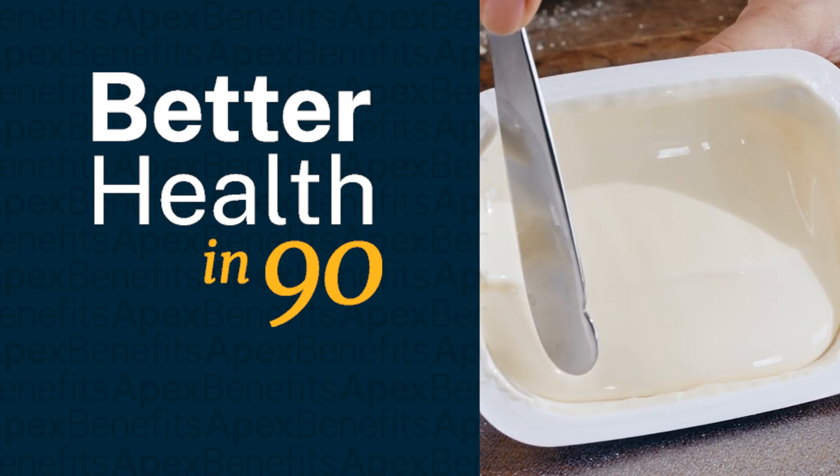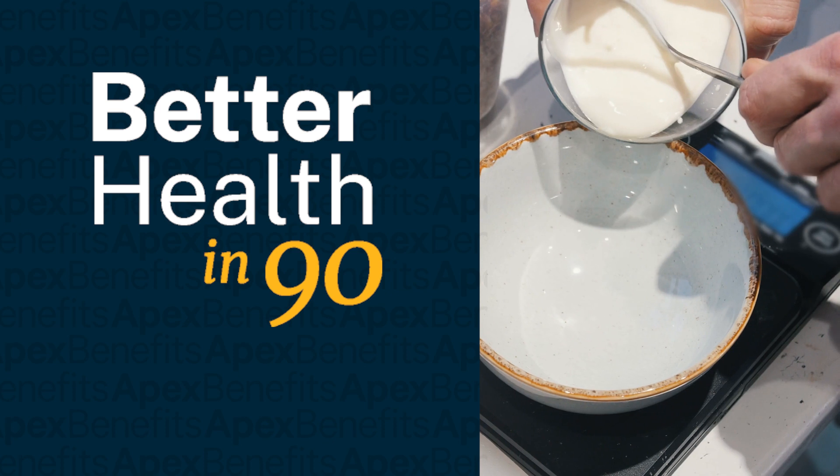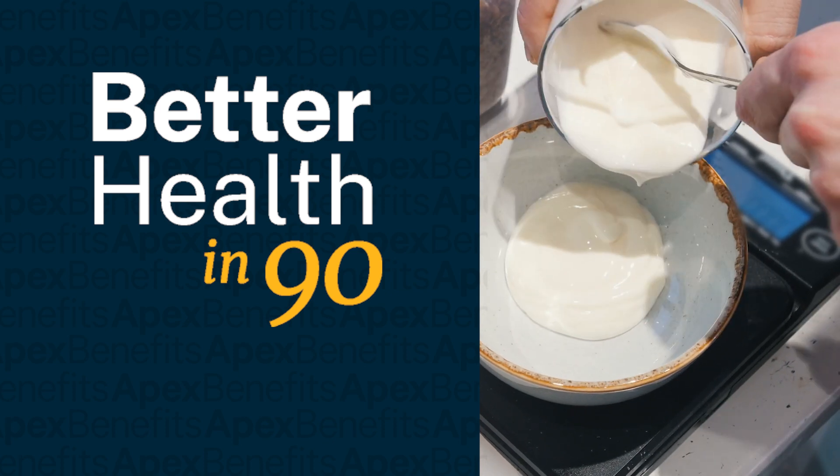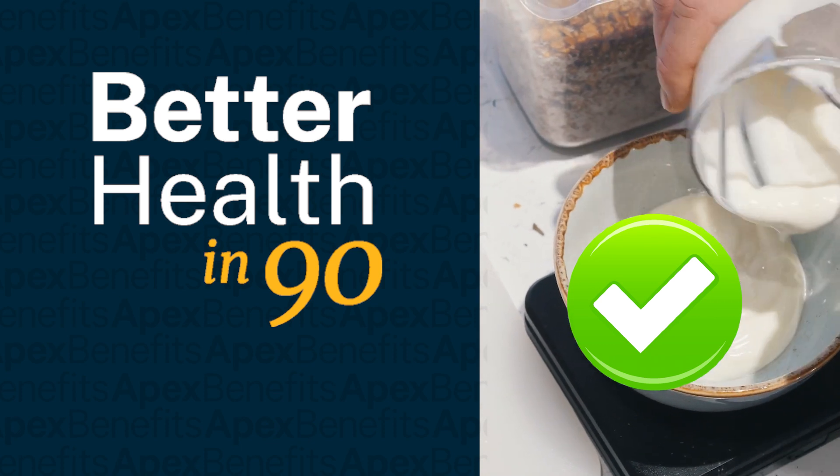Cream cheese is a TikTok favorite that has a high calorie and fat content that can add up fast. Consider full-fat Greek yogurt instead, which offers extra protein, calcium, and even probiotics while reducing calories and fat per serving.